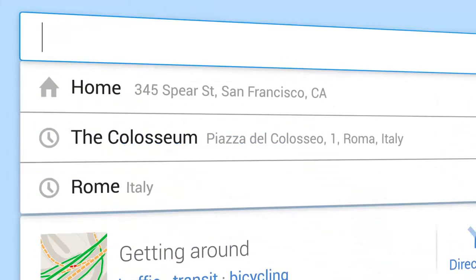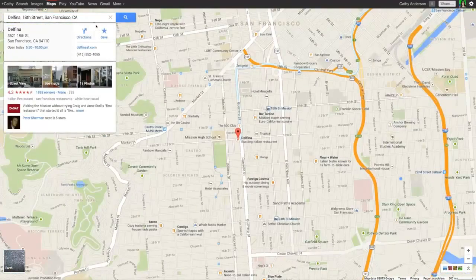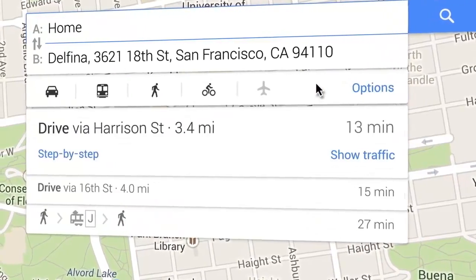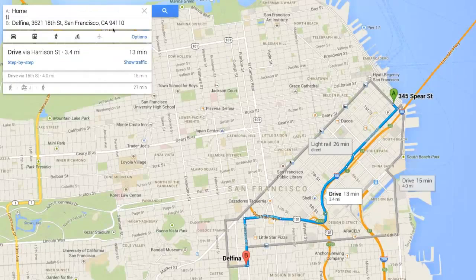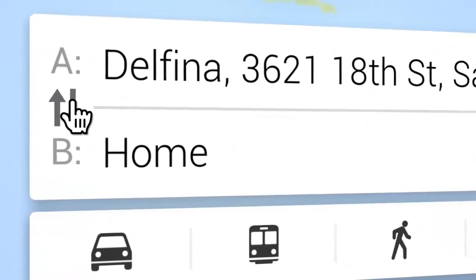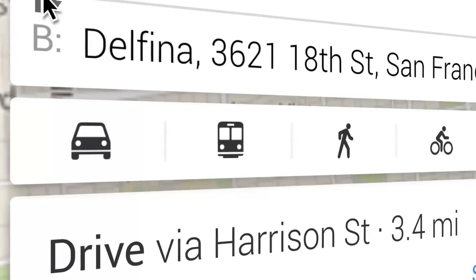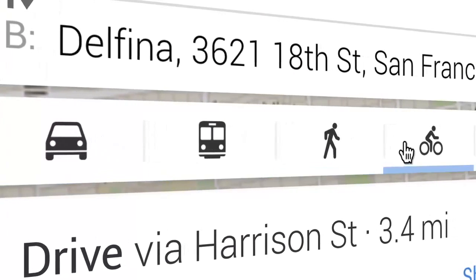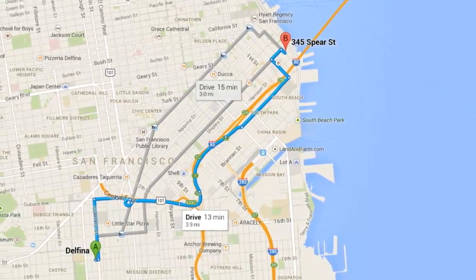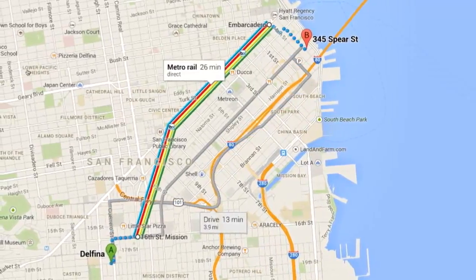Getting directions is easy. Start from the search box and search for a specific location, then click Directions. Add your starting point. A variety of transportation options will appear on the map and under the search box. To reverse your directions, click the arrows on the left-hand side. The best routes are shown by default, but you can choose to view driving, public transit, walking, or biking directions. The best way to your destination is always highlighted first, in blue. Explore your other options by clicking Route Lines or between the Route Info Cards.